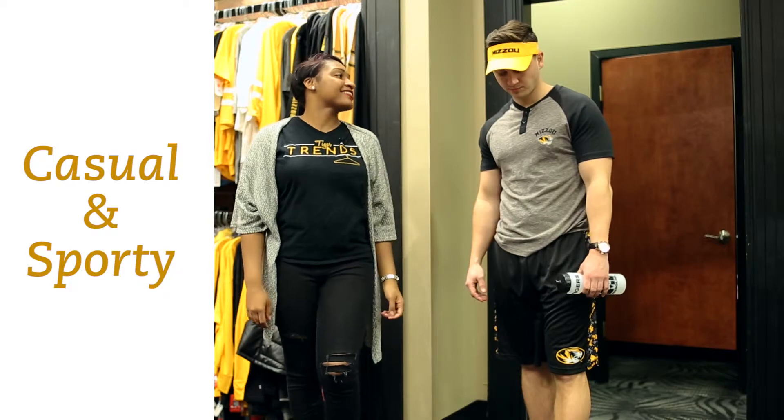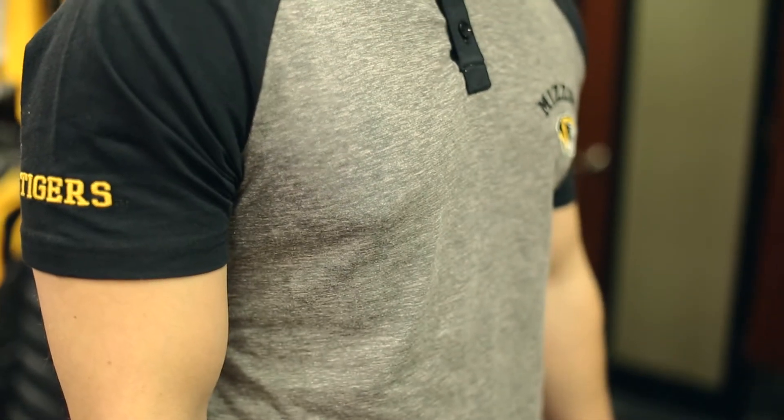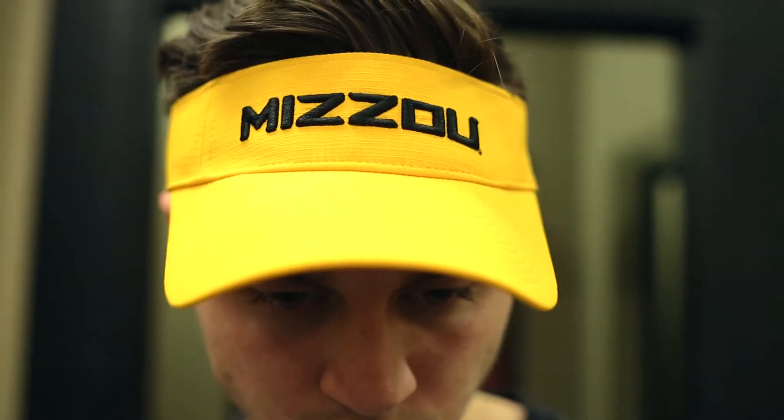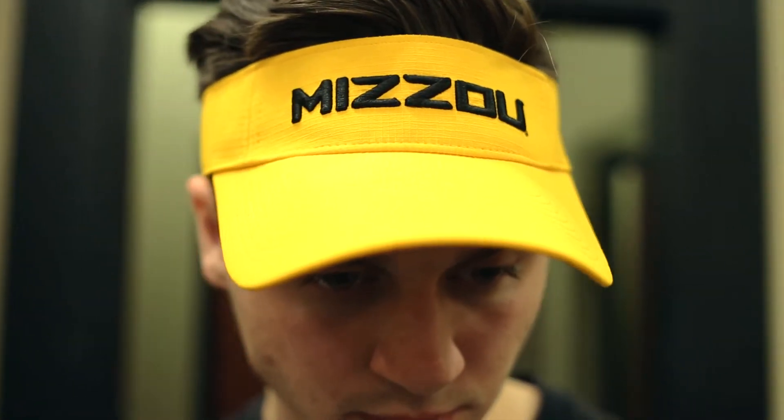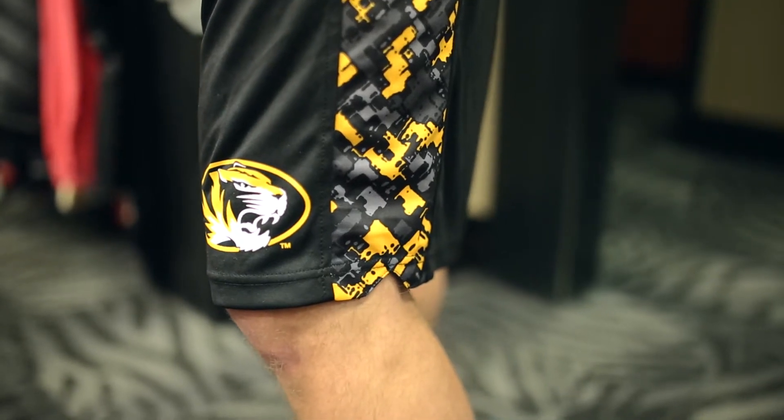Kobe looks sporty and handsome in this look. Forgot your shades? No problem — you can rock this visor. Add some edge to your look with some geometric print.